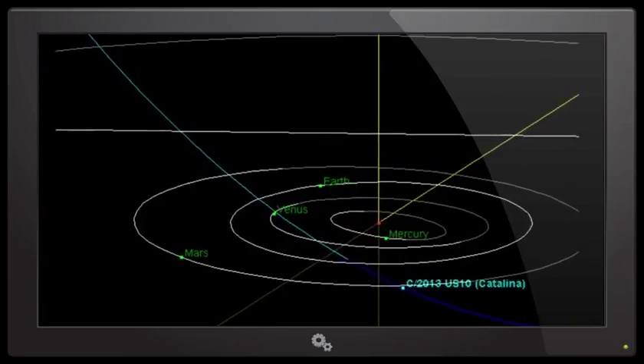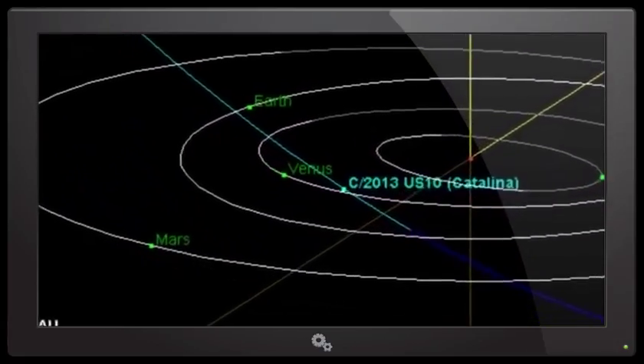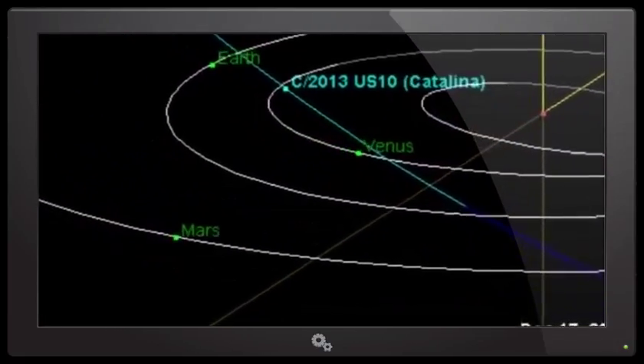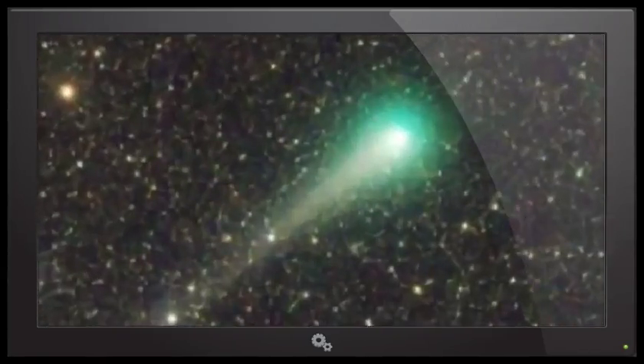So yeah, Comet Catalina — hopefully you can see it. At the moment it's near Arcturus. Just kind of look north of Arcturus and see if you can find it. I'll go look on the Canadian-France-Hawaii telescope. So now I've got to fill in a bunch of filler here because there's not much I can say other than this: it's a really cool comet.